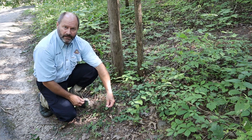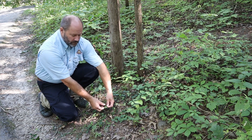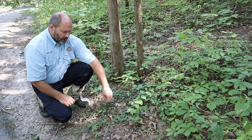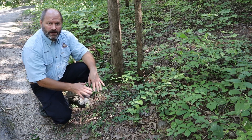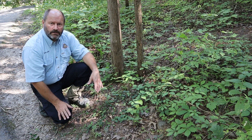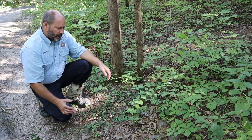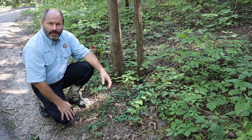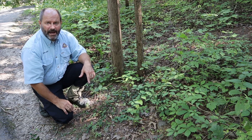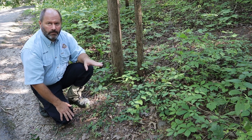These will stay evergreen in the winter. It is a really dark waxy leaf, and it escaped from cultivation. People use it as a ground cover in their gardens, yards, and horticultural settings, but out here it's an invasive plant. It can exclude native plants by growing into dense mats, and it can also even grow up trees.